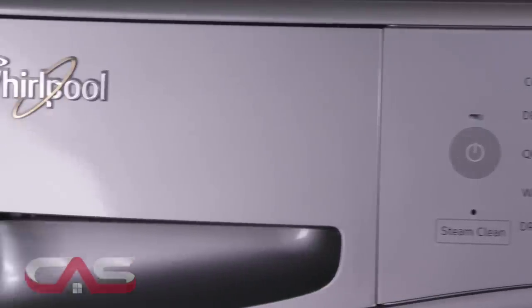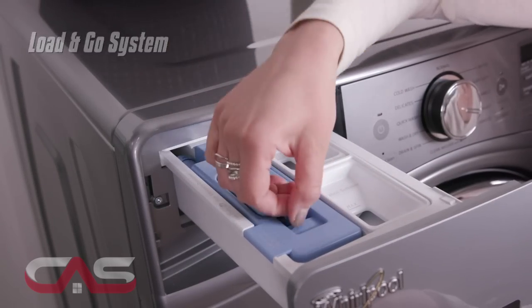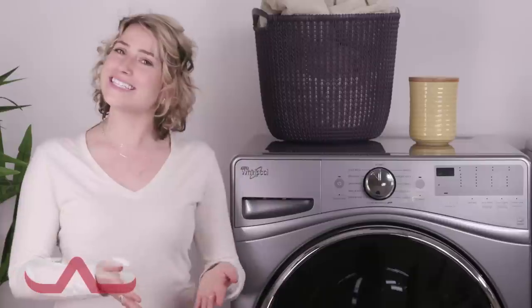It also has a great Load and Go system that lets you skip adding detergent for every load, with a Load and Go cartridge that holds enough detergent to wash up to 12 loads of laundry, so you can simply fill it and forget it.